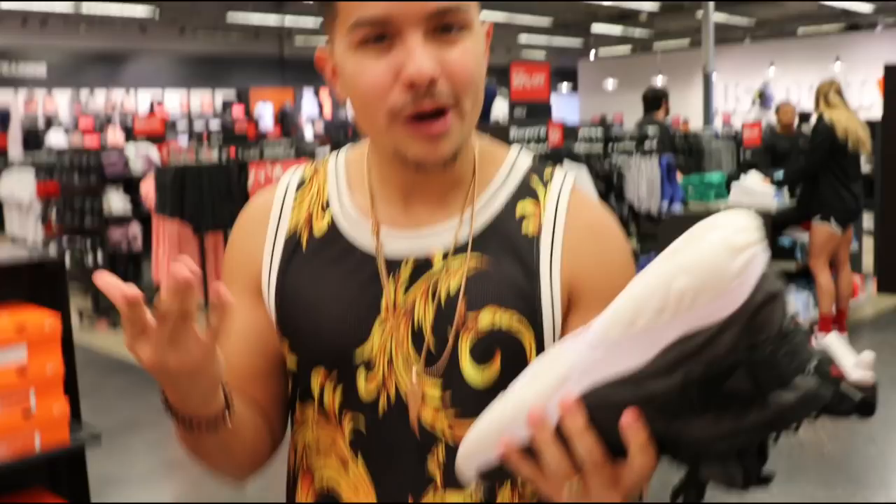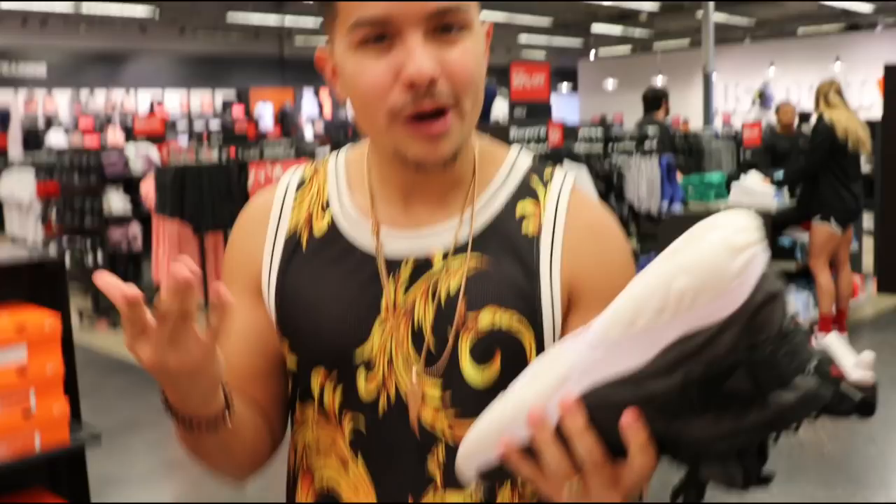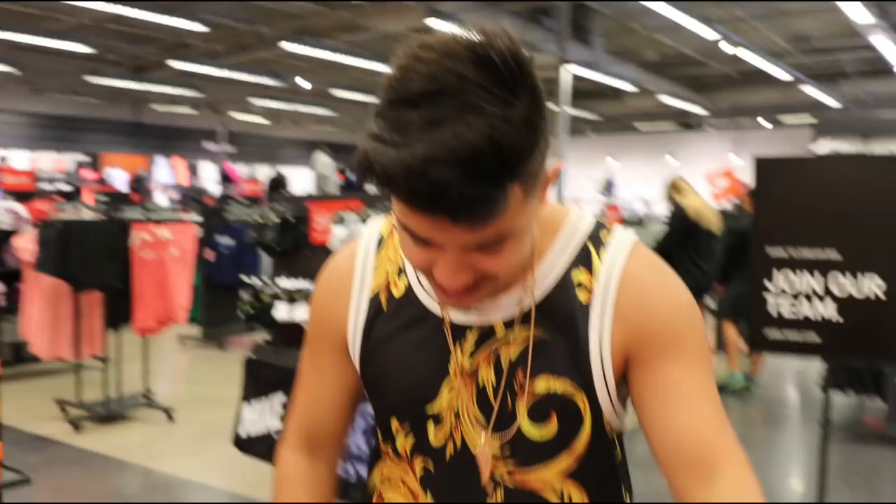First of all I see a Jumpman box - you know what that means, pure fire Air Jordan style. What the heck are these? The bottom of them looks like a brain. These are crazy dude. I might just have to put those back.